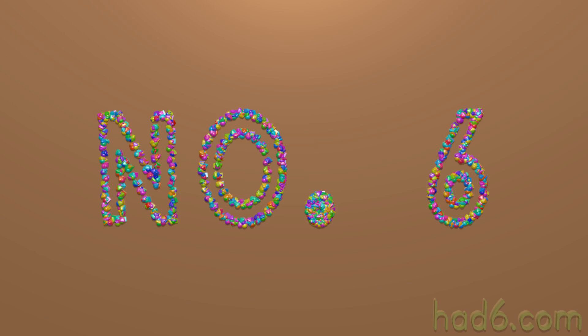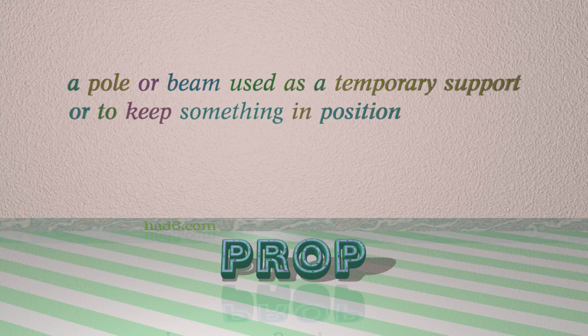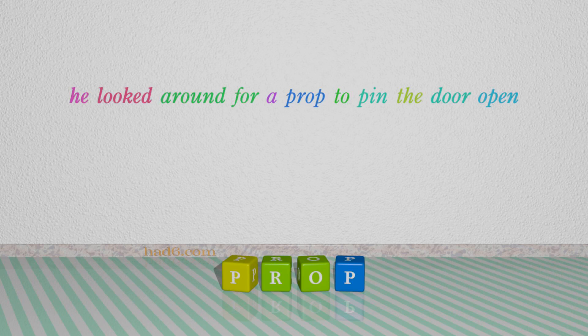Number 6: Prop. Which means a pole or beam used as a temporary support or to keep something in position. For example: He looked around for a prop to pin the door open.